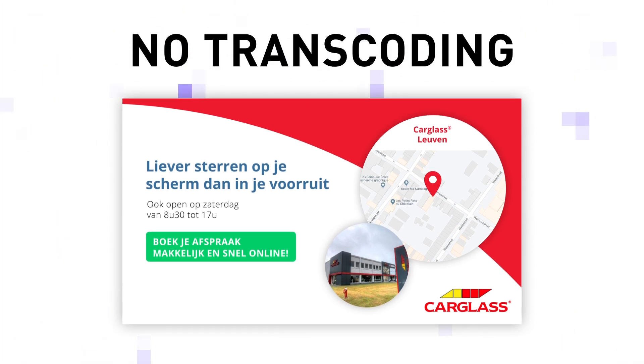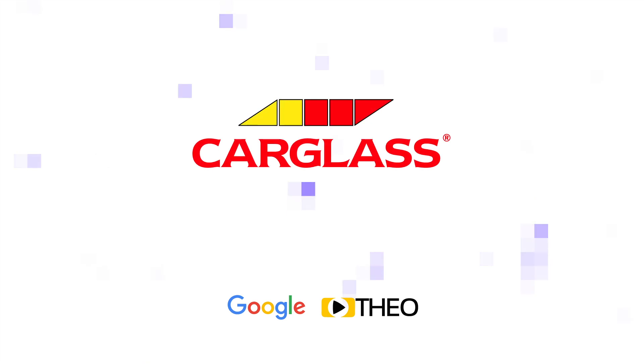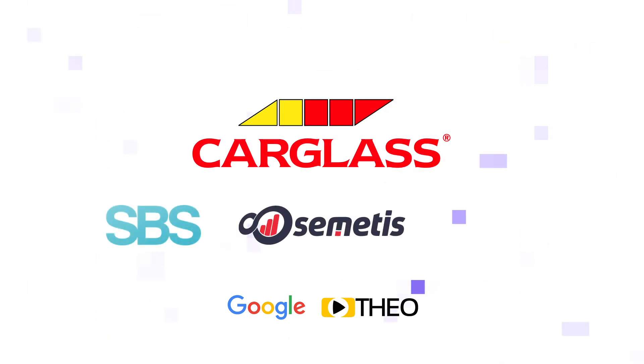This project is built using the technology of Google and Theoplayer and is made possible by the joint forces of Carglass, SBS, Cementus, and AddSomeNoise.